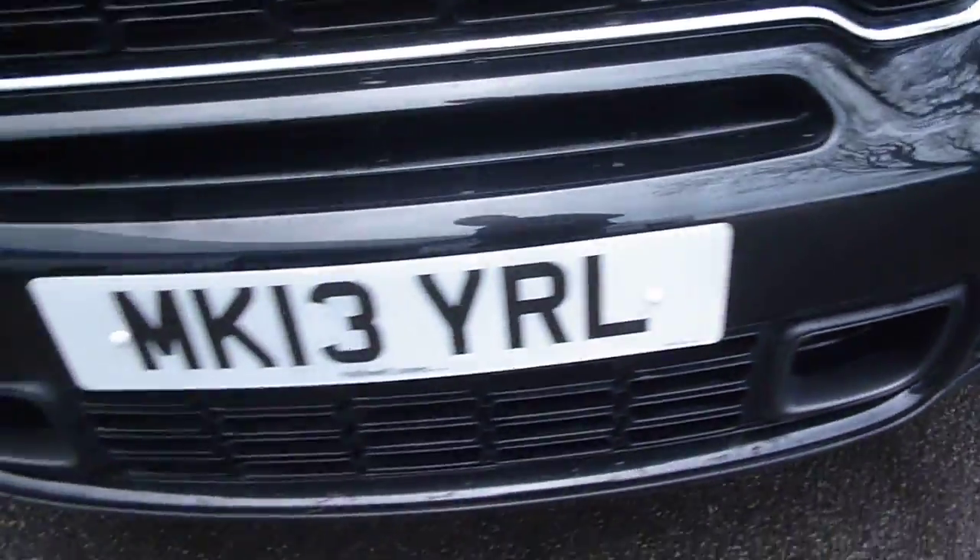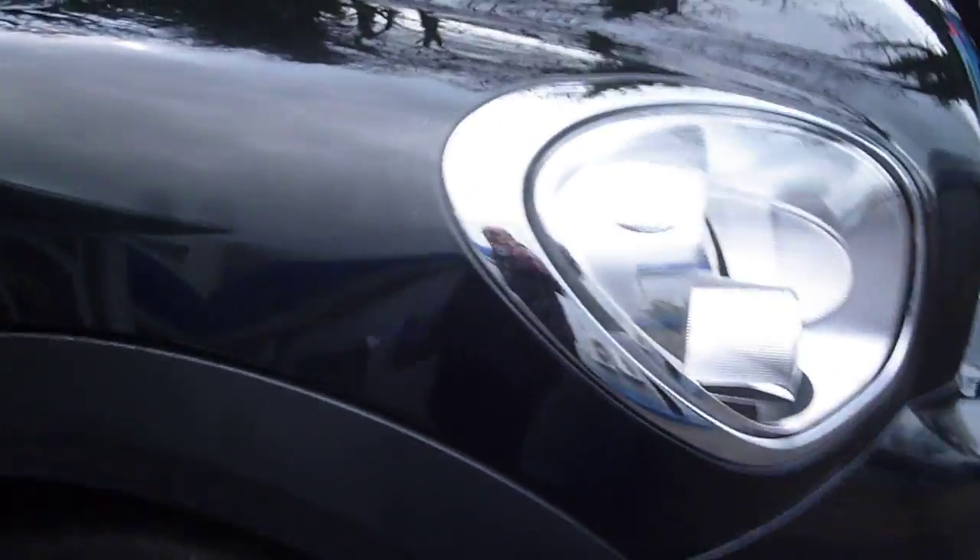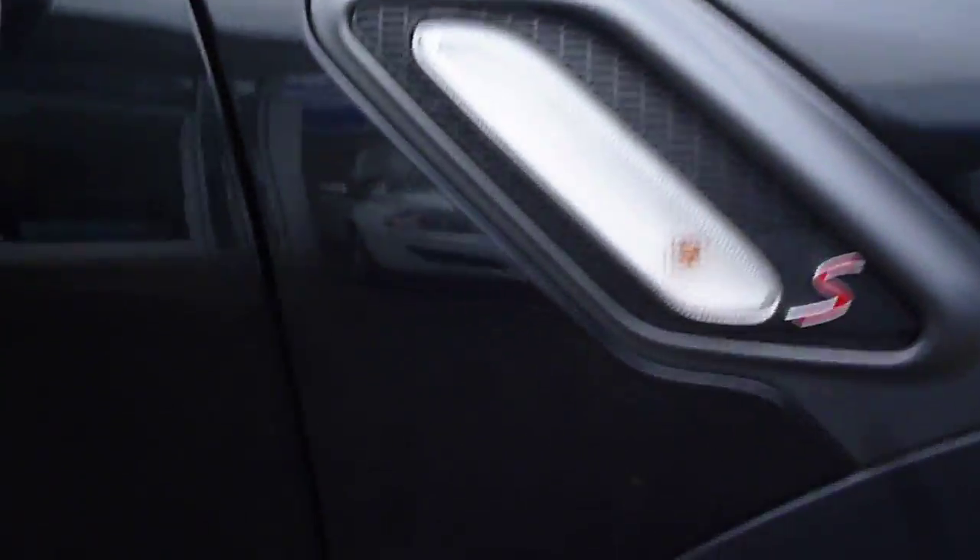The front bumper appears all good. Offside front wing okay, offside front alloy — as I say, just a couple of small little touched-up scuffs on the edges of the alloy.